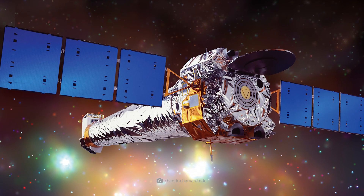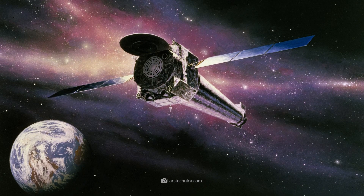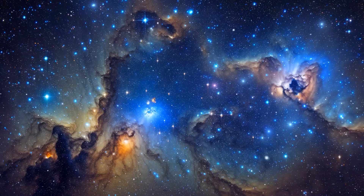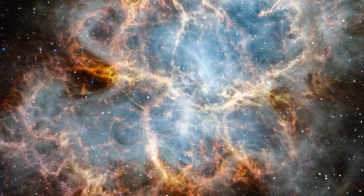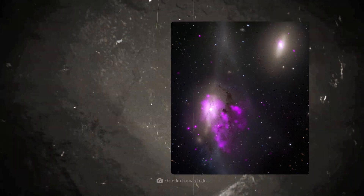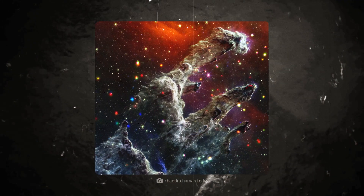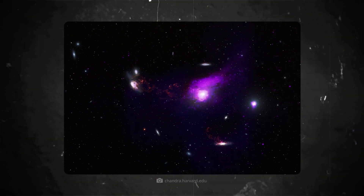Chandra is definitely one of the most powerful telescopes we humans have. Placed directly in space, the X-ray telescope captures distant galaxies, cosmic nebulae, and the remains of massive supernova explosions. Let us journey together through the fascinating rush of this world of images. What Chandra has given us in 25 years of work is truly incredible. All the images show us the richness of the universe in splendor never seen before.